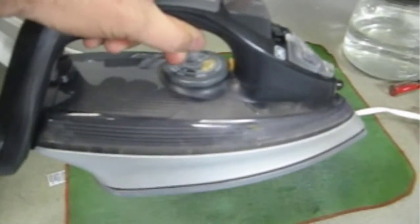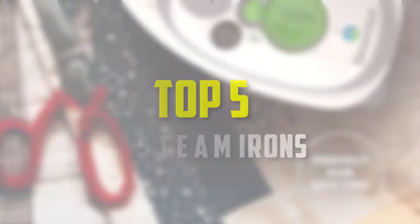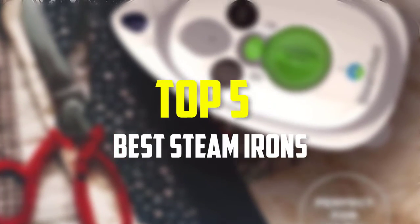Hello everyone, welcome back to our new video. In this video, I will give you more information about the top 5 best steam irons that are available on the market.